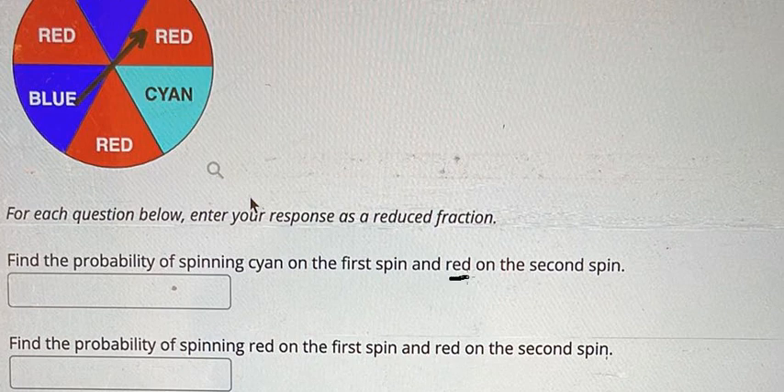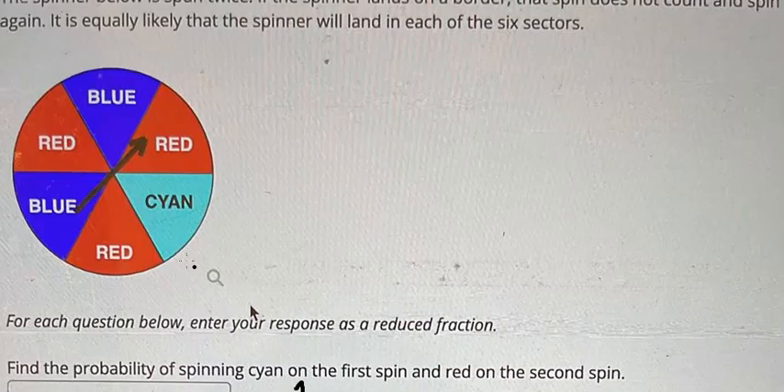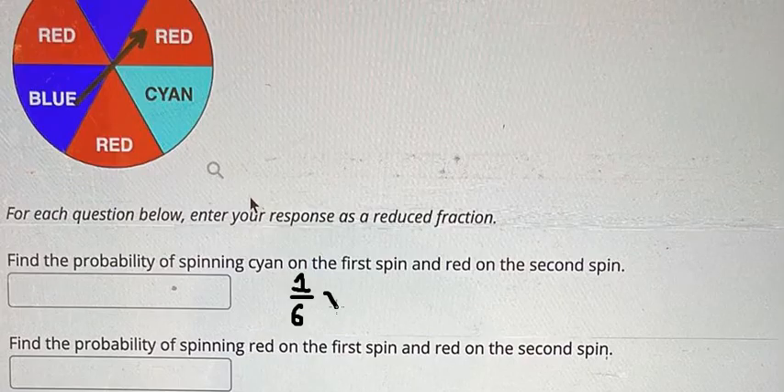For the first one, we have one out of six because we have six locations in here. And the second one — that is about red — we have three red in here, so we have three out of six. So we calculate this one and you get about one over twelve.